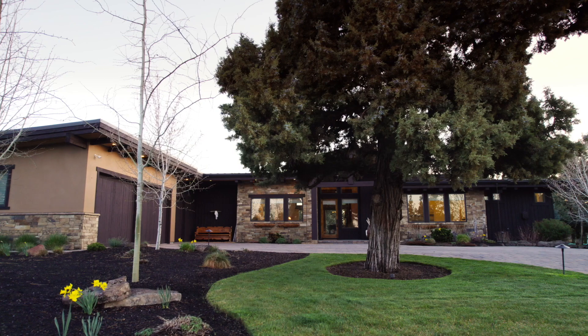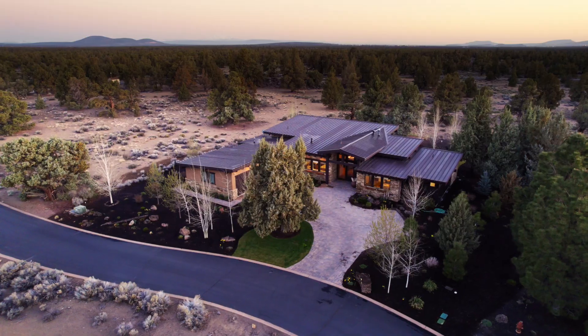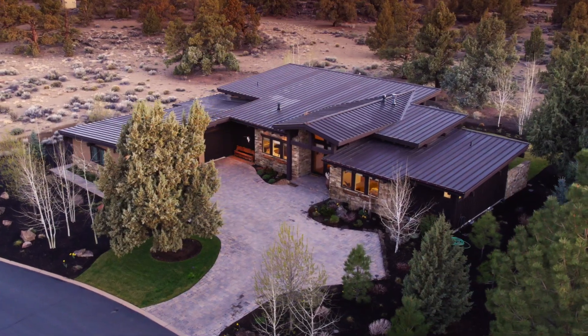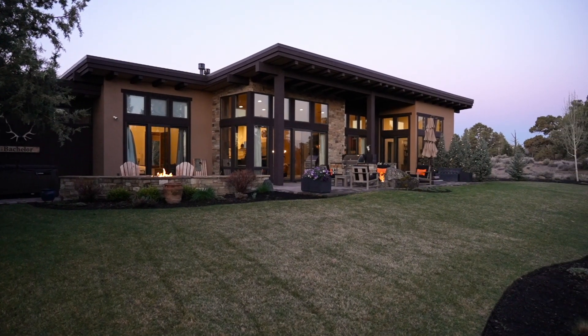Large three-car garage with epoxy flooring, mudroom, full home humidifier, hot water recirculating pump, alarm system, and integrated indoor-outdoor stereo system round out the list of amazing conveniences that this home possesses.